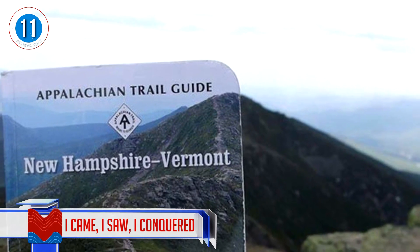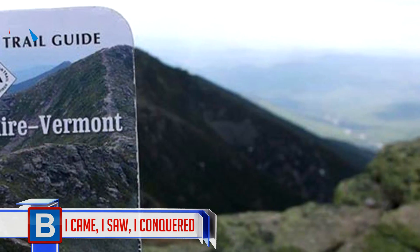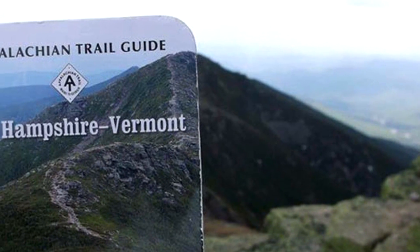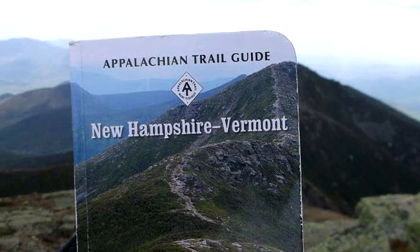Number 11: I came, I saw, I conquered. If ever there was a doubt that this guy was in New Hampshire or Vermont, he has all the evidence he'll need. Although not a perfect match, it's still pretty good.